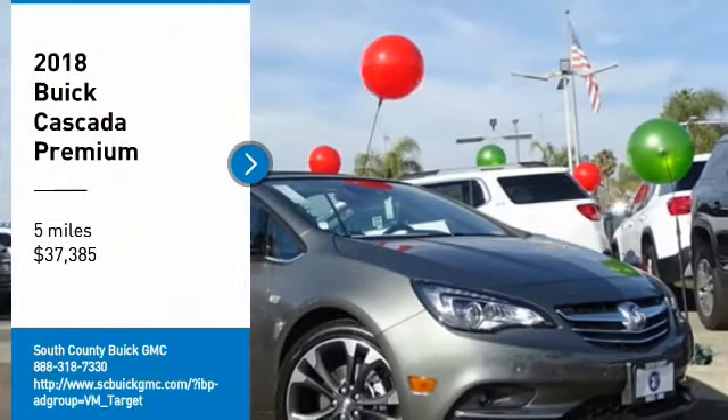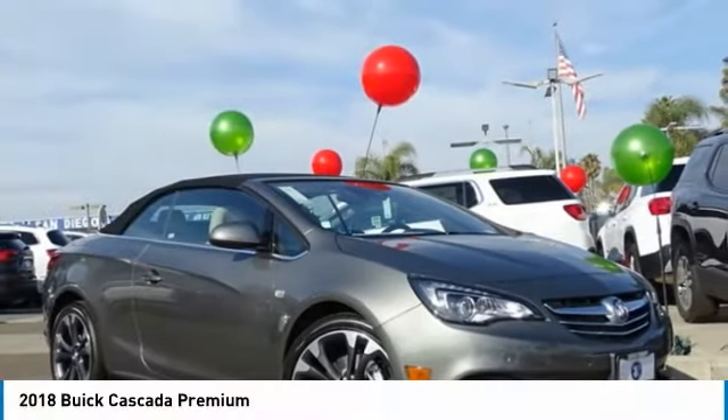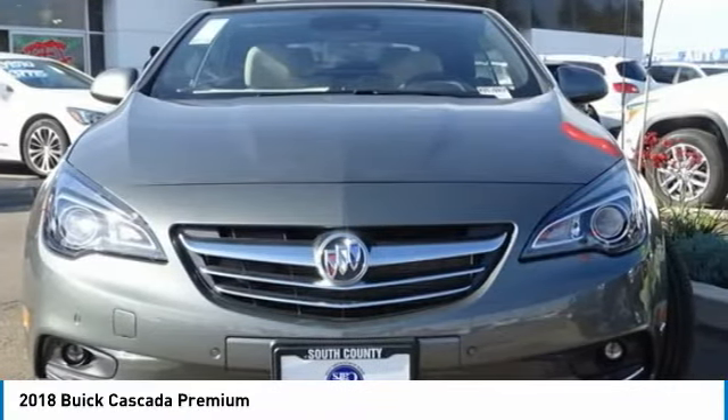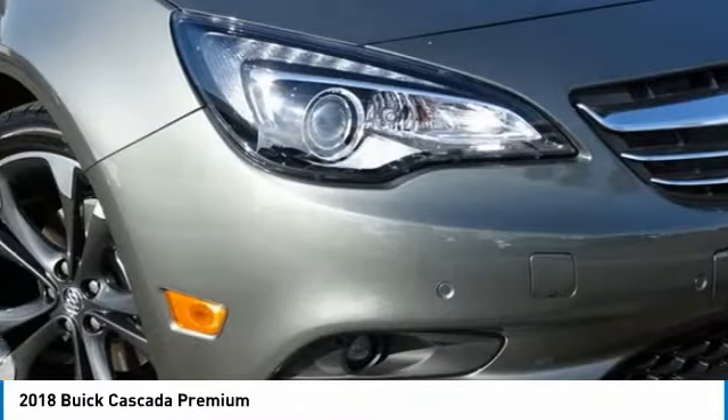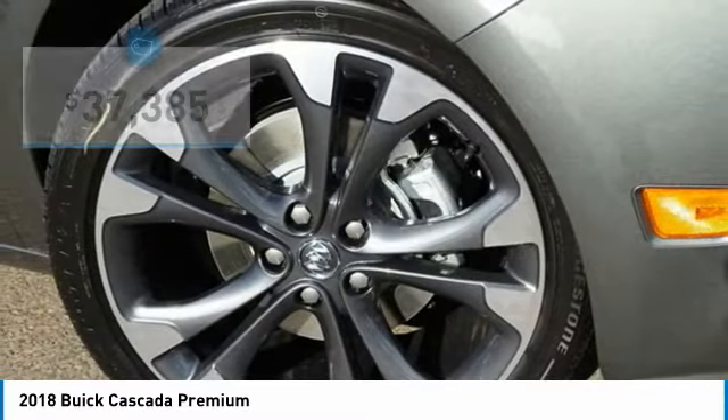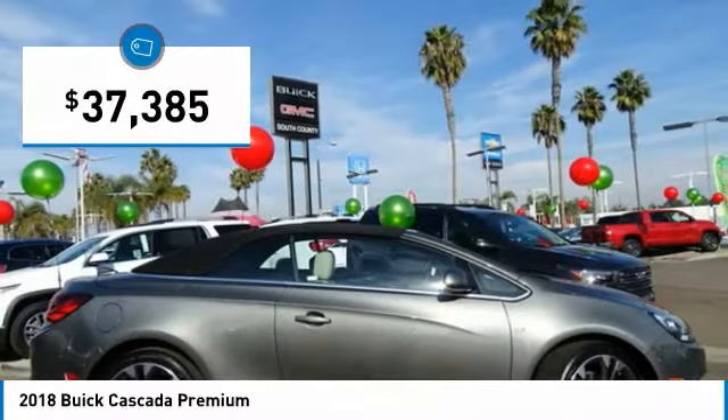Take a ride in the 2018 Buick Cascada. The Buick Cascada is extremely attractive from every angle. It is competitively priced, drives quiet and comfortable, comes with a lot of features, and is priced below $40,000.